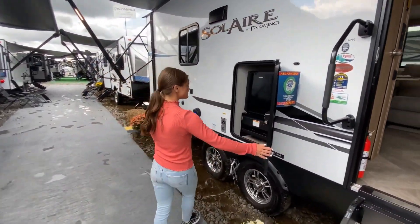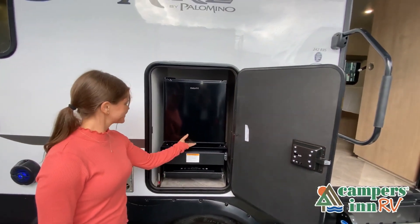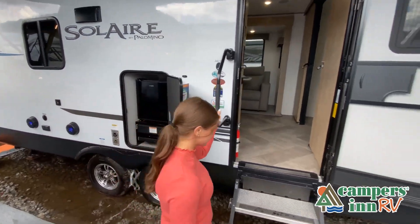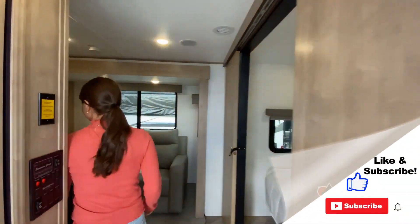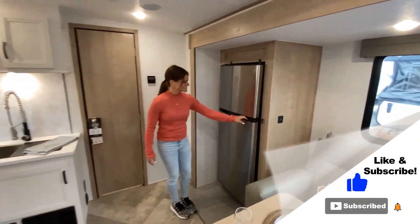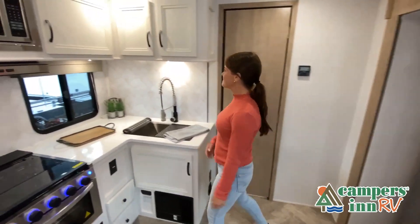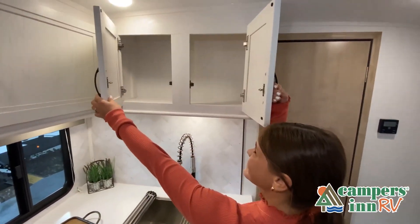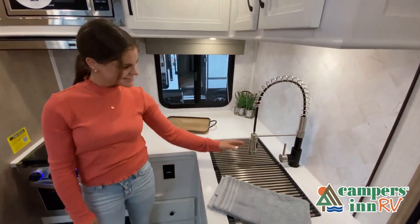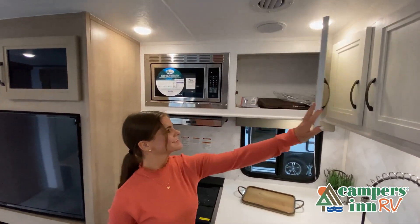This walkthrough video is designed to quickly show you the basic layout and features of this RV. If you're viewing it on our website, you'll find all the specifications right below this screen. But the best way to view this beautiful RV is to put yourself in it — stop by your local Campers Inn RV dealership today to see and feel the difference when you're treated like family. Now, like our brochure, this video is only a representation of the manufacturer's floor plan.